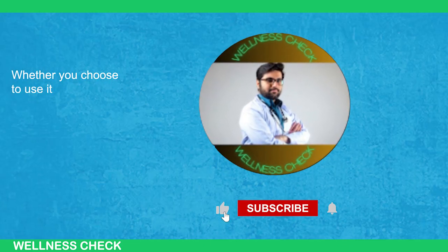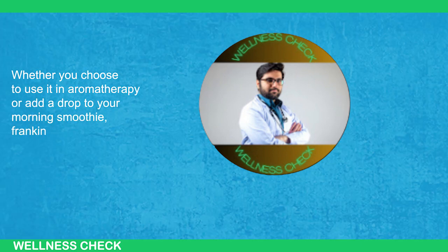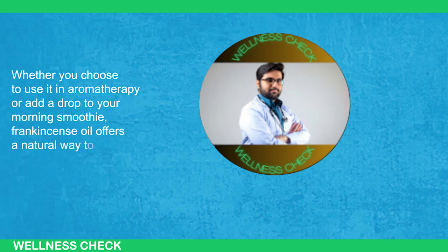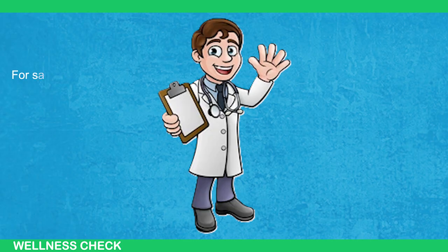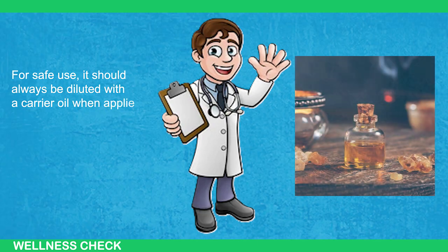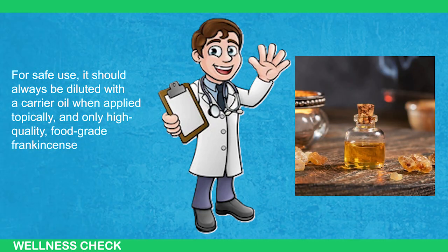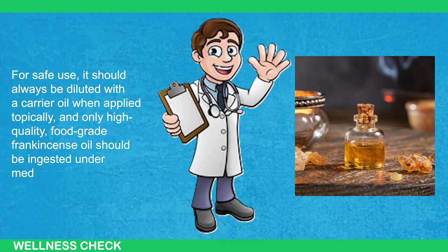Its calming effects make it a great addition to any wellness routine. Whether you choose to use it in aromatherapy or add a drop to your morning smoothie, frankincense oil offers a natural way to enhance your health. For safe use, it should always be diluted with a carrier oil when applied topically, and only high-quality, food-grade frankincense oil should be ingested under medical supervision.